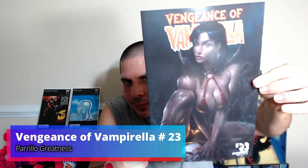Vengeance of Vampirella number 23 and Moon Knight number five.